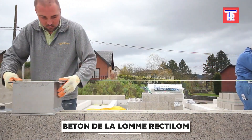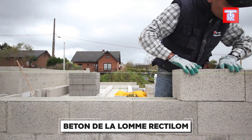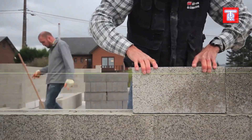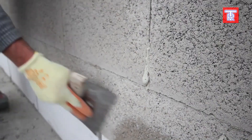No more mortar needed — just glue, water, a dispenser, and you're set. This innovation is a dream come true for many builders. These blocks have been tested by a seasoned professional with 35 years of experience, who completed tasks 73% faster using this method.